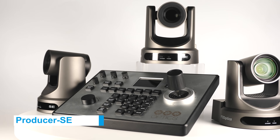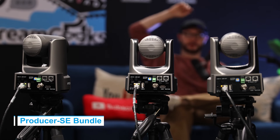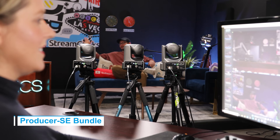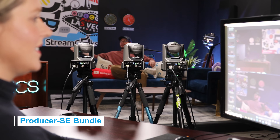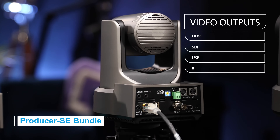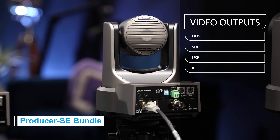The Producer SE Bundles feature three 20x Move SE cameras, featuring enough optical zoom to capture head and shoulder views of your subject from over 50 feet away. Experience the convenience of auto-tracking and the versatility of multiple video outputs, including HDMI, SDI, USB, and IP, all in stunning 1080p.